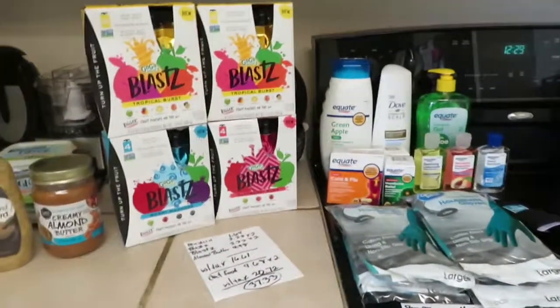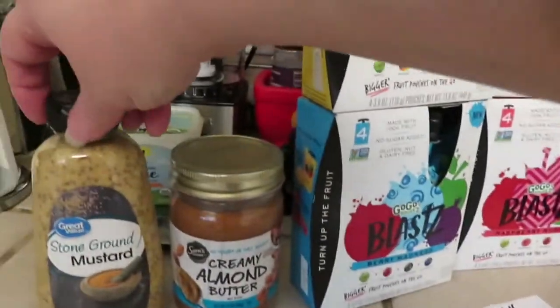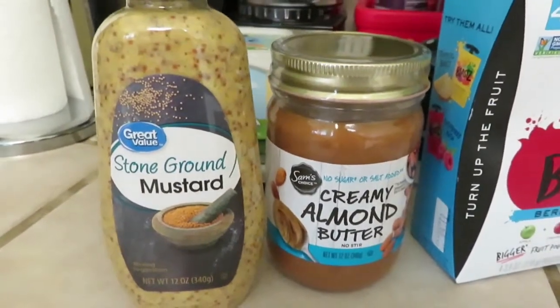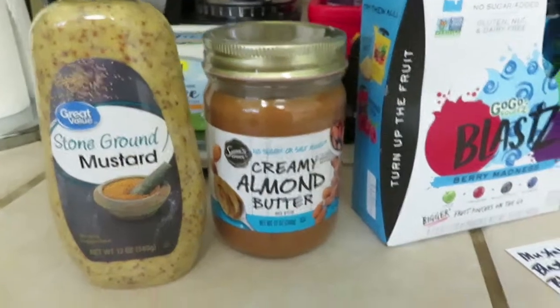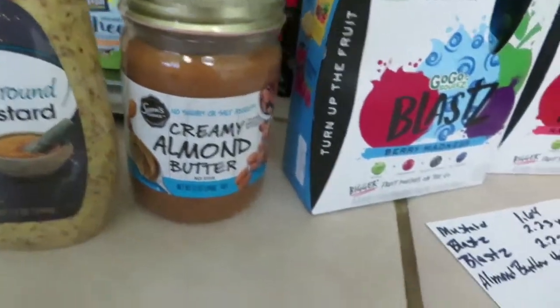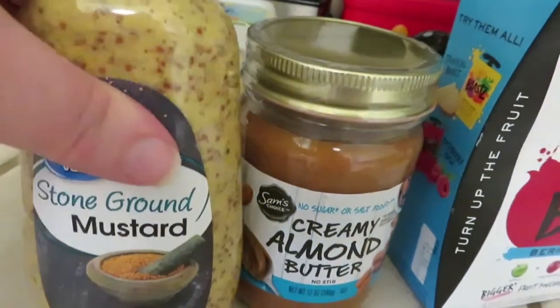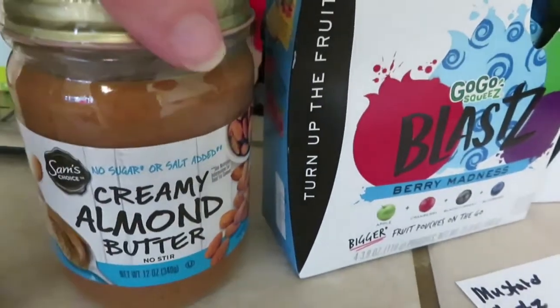Today we got the stone ground mustard. We had a little accident — a glass jar of stone ground mustard hit the floor. My floor is made of ceramic tile, so if it's glass it shatters. The stone ground mustard was a dollar sixty-four and this one is plastic so it won't break.